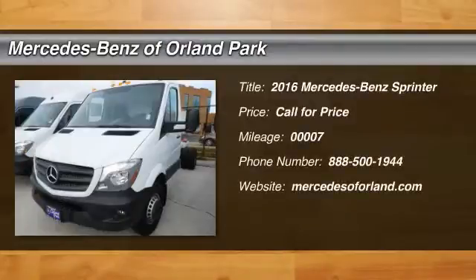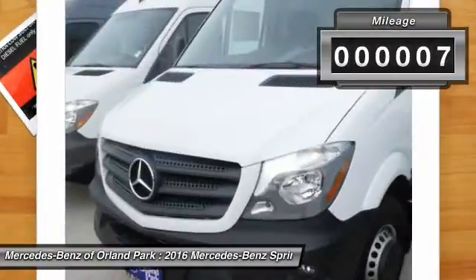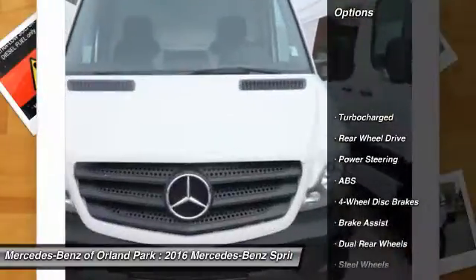The 2016 Mercedes-Benz Sprinter. This vehicle has less than 100 miles. Here are some of this vehicle's great options.